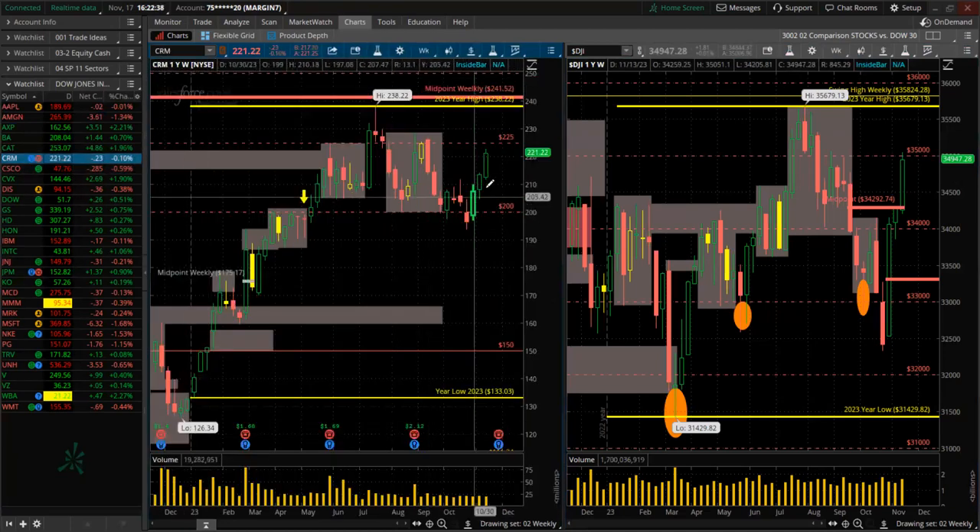Salesforce — green for the week, higher high, higher low. Overall, huge consolidation here but buyers are bringing it up. Potential supply area right up here around 225.